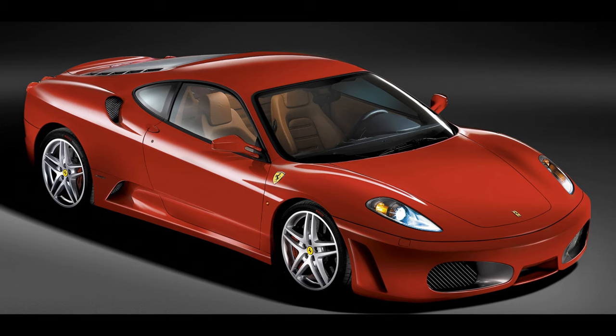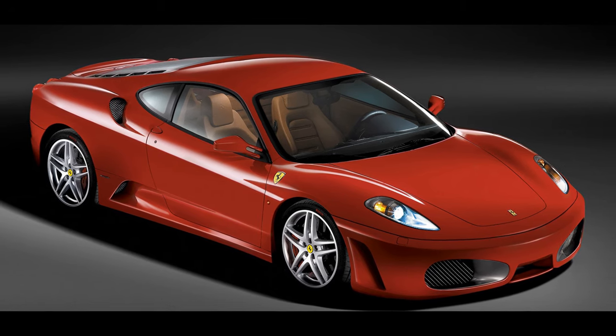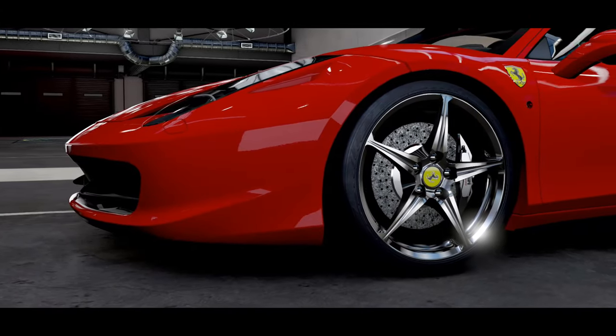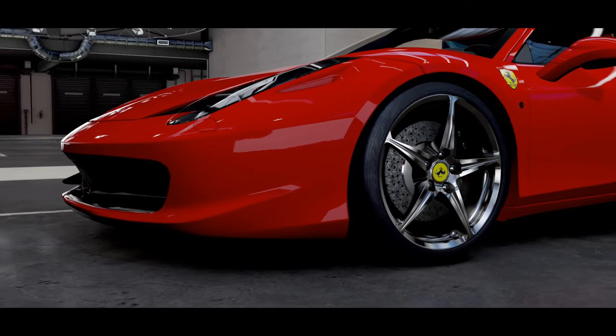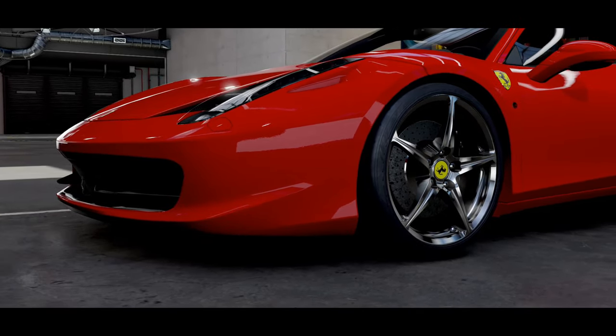The 458 was definitely a big improvement over the predecessor F430. As much as the F430 is also an amazing car, the 458 appears and feels much sharper, and the transmission is dramatically quicker, with improved aerodynamics, braking, and acceleration.